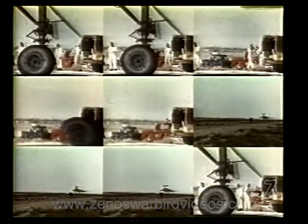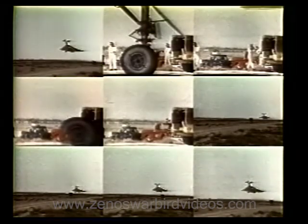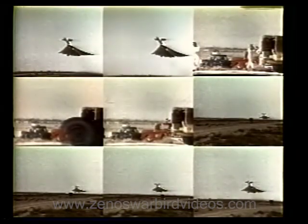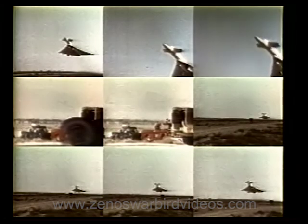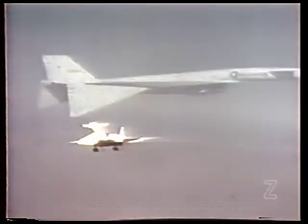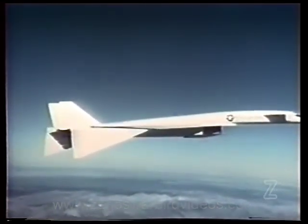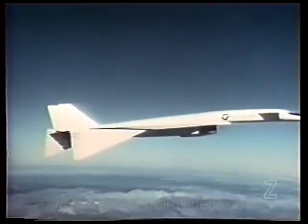Each of the six J93 engines produced by General Electric is capable of delivering 30,000 pounds of thrust and will produce approximately 200,000 horsepower at Mach 3 and 70,000 feet. On its 17th flight, the airplane achieved its initial goals: speed in excess of Mach 3 and an altitude of 70,000 feet.